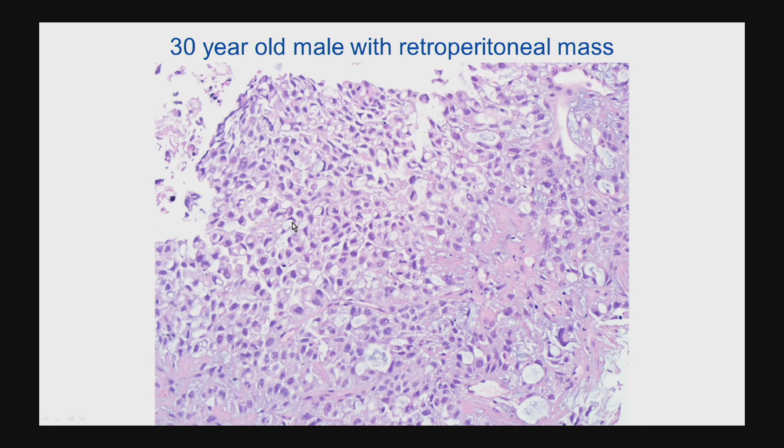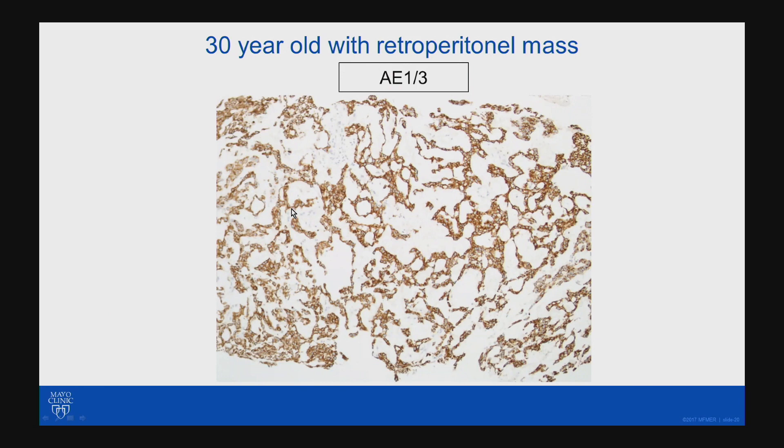We almost have some areas where we have some signet ring cells. My fellow brought this to me, and he saw that the outside had done a keratin and it was positive. He was thinking, is this some kind of myoepithelial carcinoma? But I reminded him to think of common things in the retroperitoneum in a young male with a tumor with a lot of necrosis — I'm always thinking about a germ cell tumor.